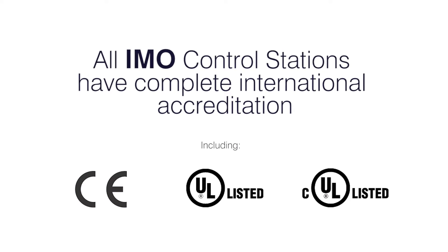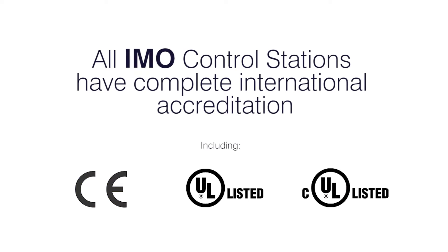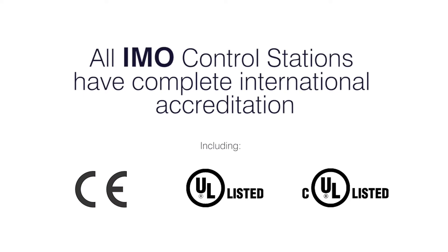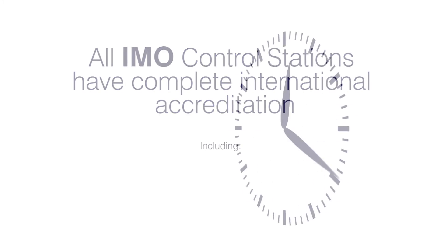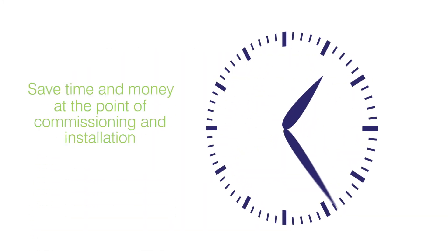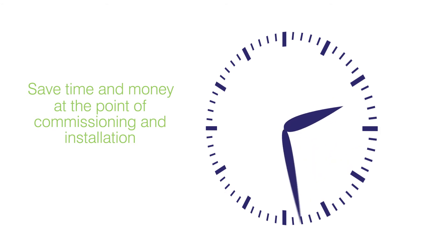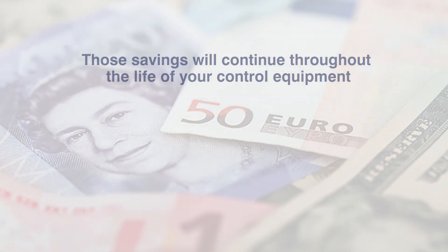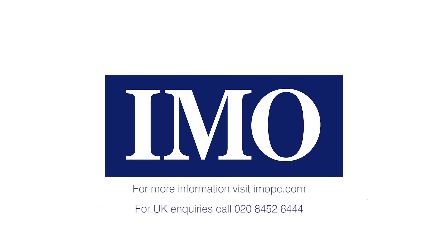Any industry that utilizes automation of any kind will find huge benefits in using the integrated solution that is the iCube Intelligent Control Station. Not only will you save time and money at the point of commissioning and installation, but those savings will continue throughout the life of your control equipment. No other product in its class can offer as much connectivity and processing flexibility. Please contact your local IMO office and we'll be happy to arrange a demonstration and go through the technical aspects with you in more detail.